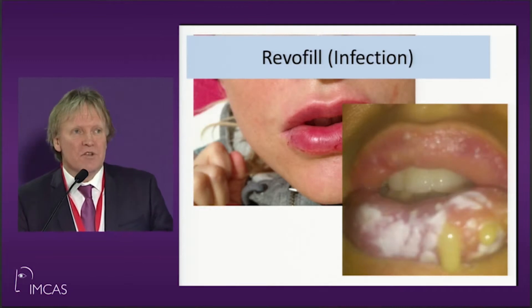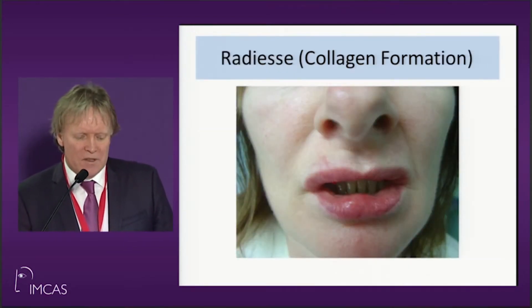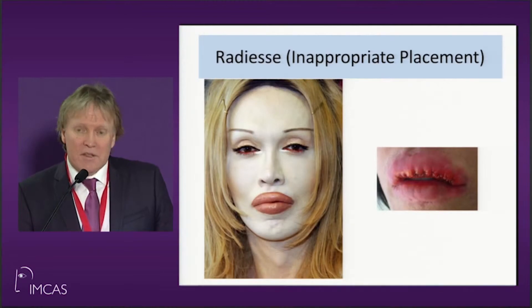I've seen a patient only last Sunday who had BioAlchimide injected into their face many years ago — ten years later it caused a problem, and I'll show you that. Radiesse, as you know, should never be injected into a lip, and you're going to get product migration. There's a famous case of somebody who put Radiesse into a singer's lip and it had to be taken out.